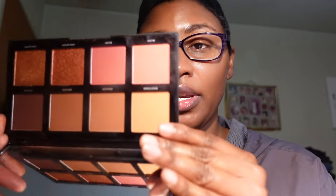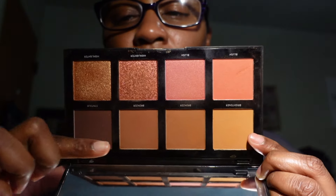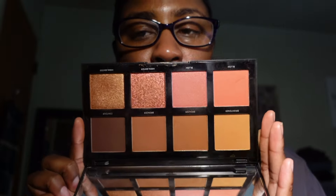The Morphe Face Palette in 8R is one I've had in my collection for a while. It has a nice mirror, bronzer shades, highlighter and blush topper shades, and blushes. I picked it up at Ulta and I love it — I'm keeping this one.